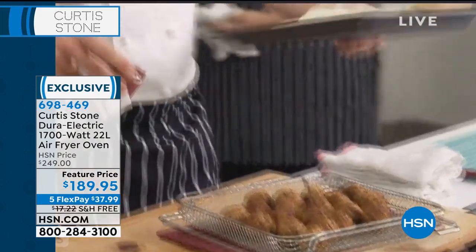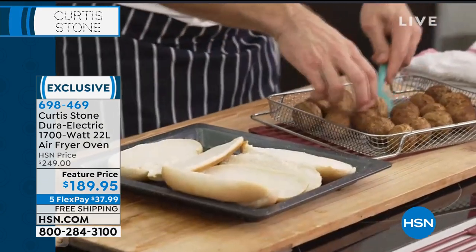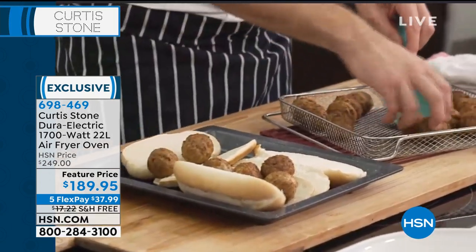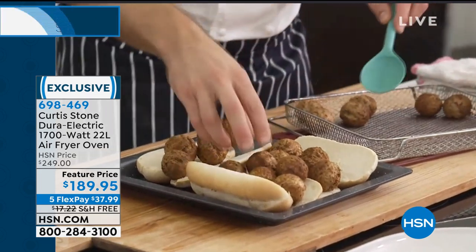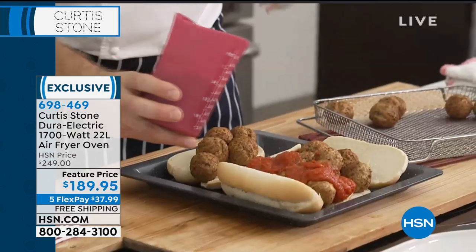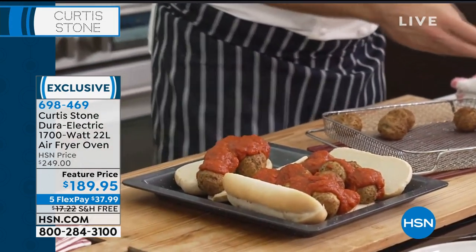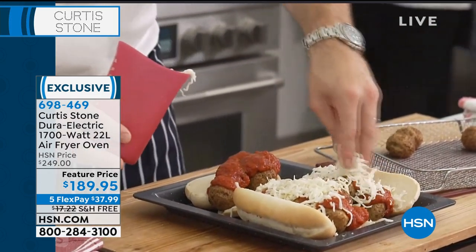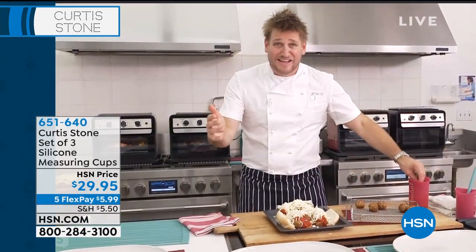I've got meatballs in my oven. Instead of deep frying, you're air frying — cooking without all the guilt. I'm going to take my meatballs and make the most delicious meatball sub — actually one of our signatures at Gwen. People line up for it. We load it with meatballs, hit it with marinara sauce, put the cheese on, and grill it. You do it all in the Dura Pan tray. Even with splatter or mess, it doesn't bother you — it's Dura Pan. We've sold two and a half million pieces of cookware at HSN.